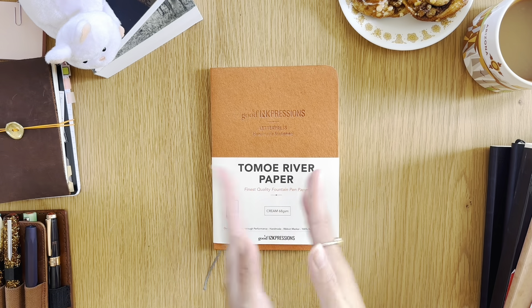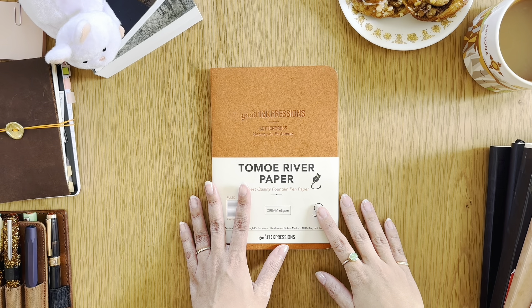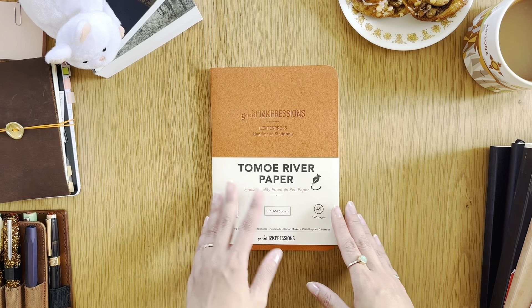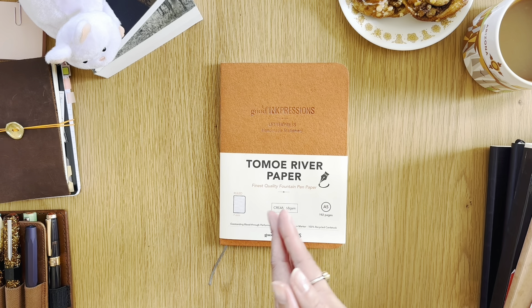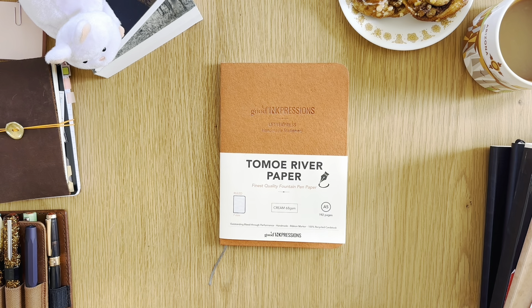Have you ever experienced a notebook that makes you want to write just to write, because you love the feel of the pages and the paper that much? The perfect combination of paper and your pens or fountain pens is just blissful. Well, that is the case with this notebook.